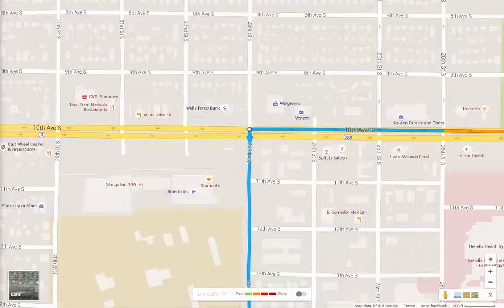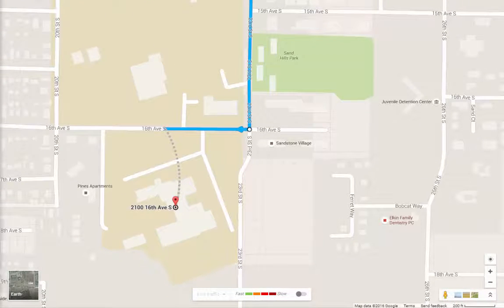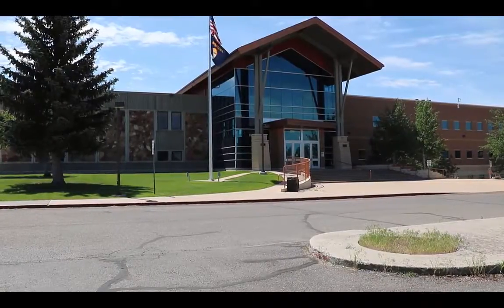Turn left or south on 23rd Street South. Go down 23rd Street South — the college will be on 16th Avenue South, which is the first street to your right. You're going to be coming in through this main entrance behind me. The parking lot in front of it is the one we'd like you to use.